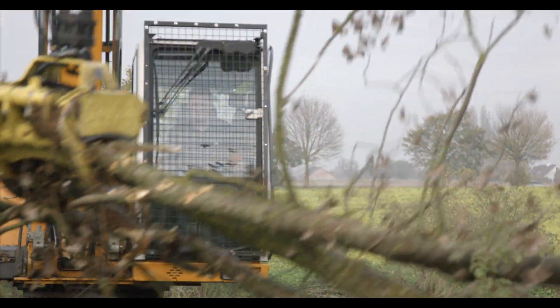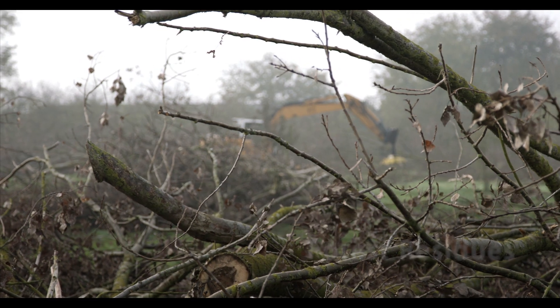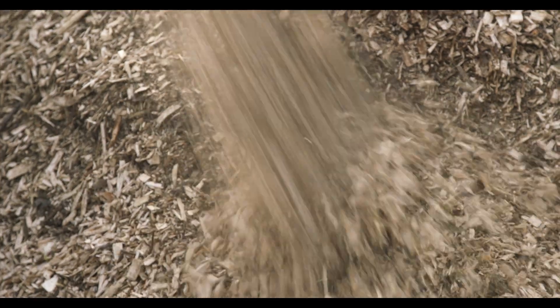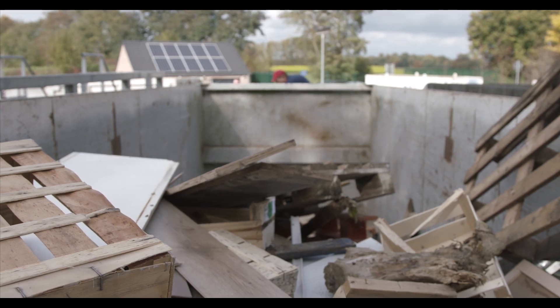In order to produce renewable energy, Zillowatt valorizes wood forest residues. This local biomass harvesting is done during road, park or industrial site maintenance. Biomass can also come from the collection of wood in recycling centers.